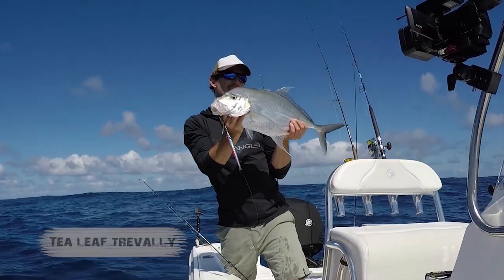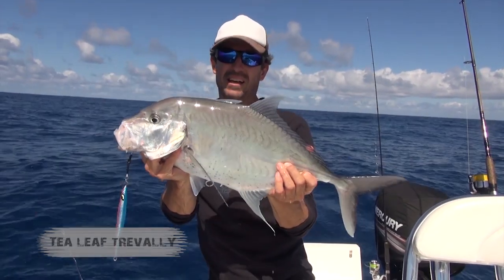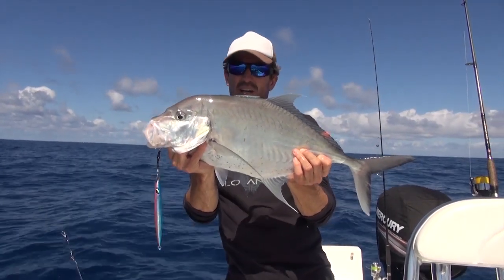There are heaps of different species of these fish on the reefs in Queensland. This one's one of the more prevalent on the shallower reefs and the bommies, especially off Brisbane and right up to the top of the Sunshine Coast.